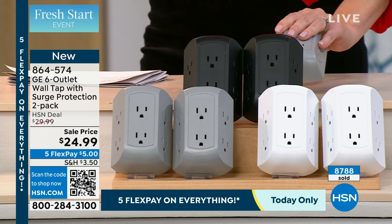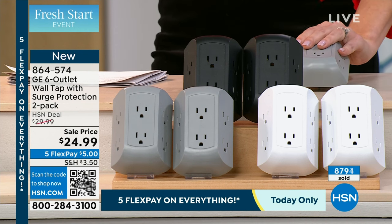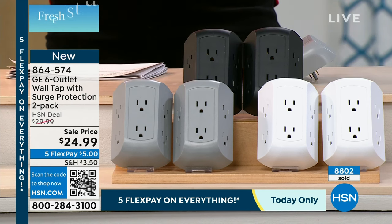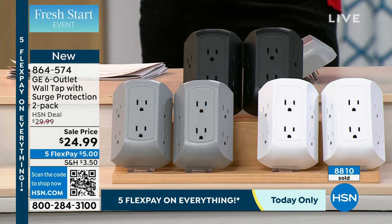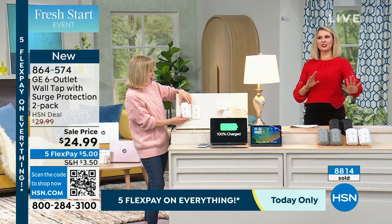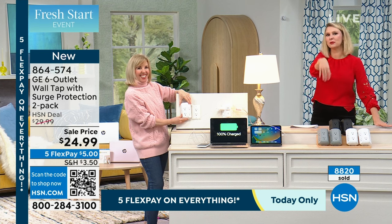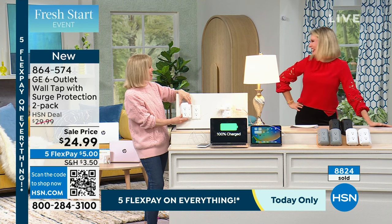Those black ones look like they should be limited edition, cost more — they're very sleek. But to each their own. The white is beautiful, it's fresh, and it's going to match your other outlets. In a way, if you were across the room, you can't even tell it's plugged in because it's going to look like the other white outlets you have. I get why you want the white now.